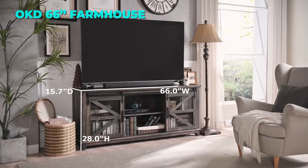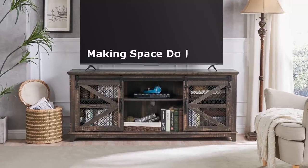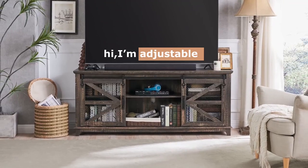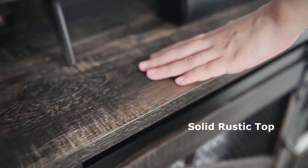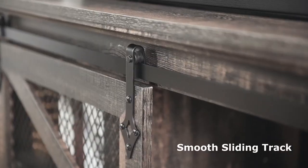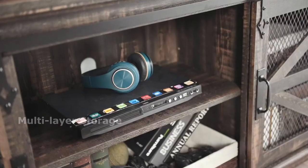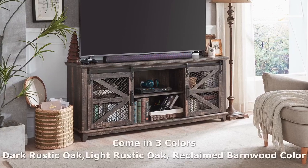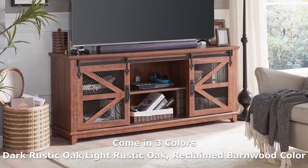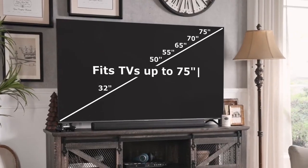The fifth TV stand on our list is the OKD 66-inch Farmhouse TV Stand. This TV stand is similar to the previous one but it can fit larger TVs up to 75 inches. It has the same rustic and industrial style with two sliding barn doors and adjustable shelves, and a dark rustic oak finish that matches any living room. The top surface can hold up to 150 pounds and the bottom shelves can hold up to 50 pounds each. The TV stand also has three cord management cutouts to keep your cables neat and organized.